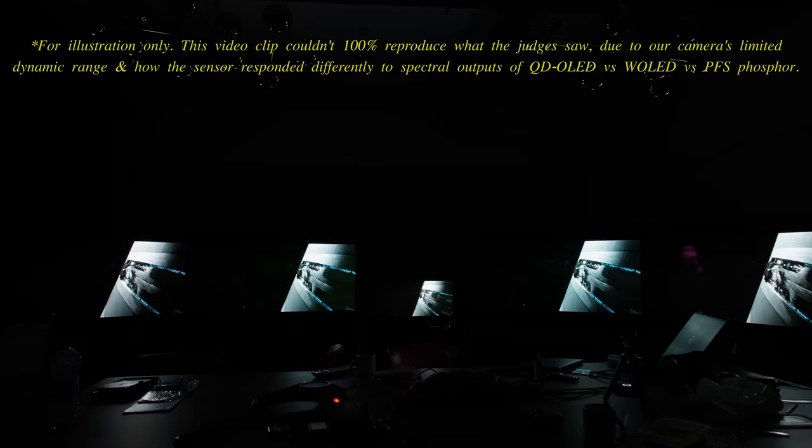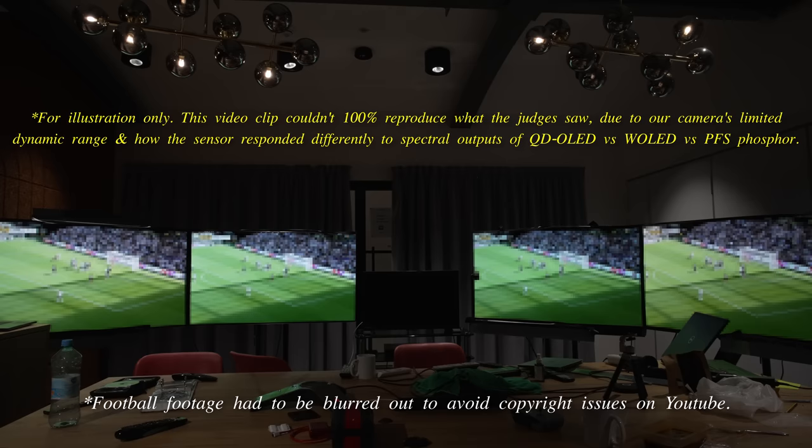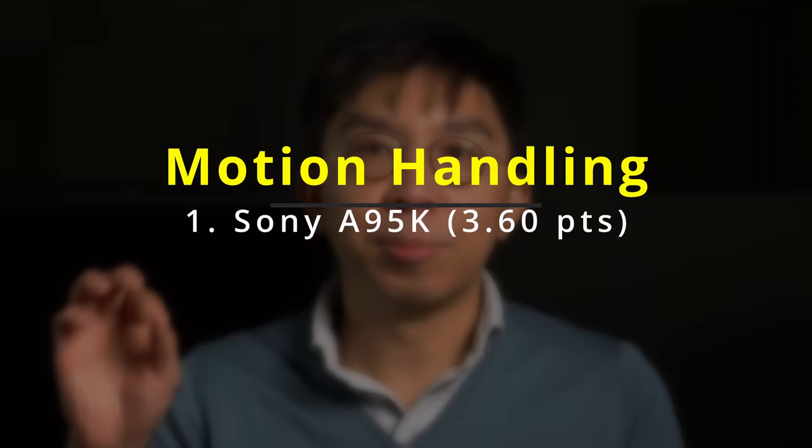Next, motion. The judging panel first voted on 24fps motion handling with 3:2 or 2:2 pulldown but no smoothing engaged to avoid the soap opera effect, then assessed 50Hz motion by watching some studio TV programs as well as football with motion interpolation enabled using optimised settings on all televisions. After the votes were counted, the Samsung S95B and the Sony A95K topped the motion category with an average of 3.6 points each.